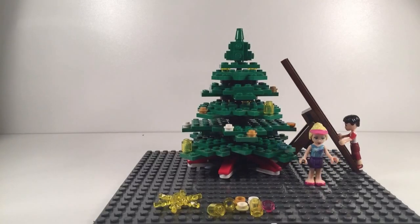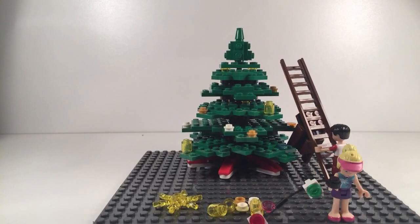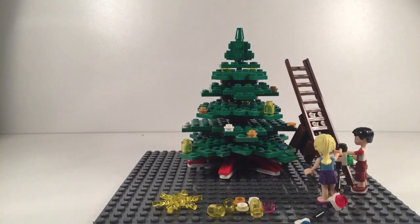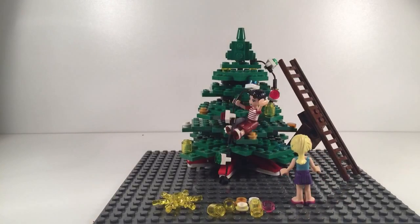And the lights next, Steph. Okay, I'm going to get them. Here, Nate. Be careful. Whoa! Bump!